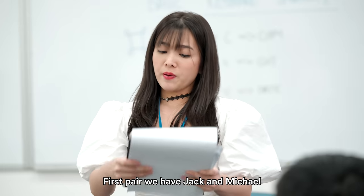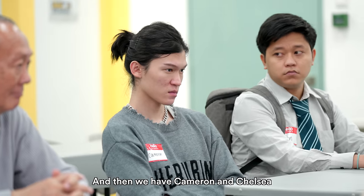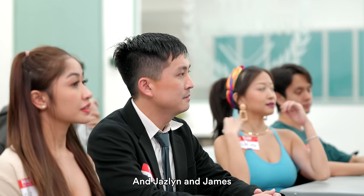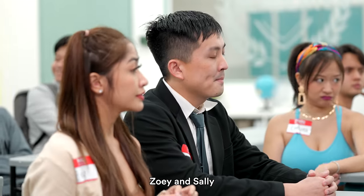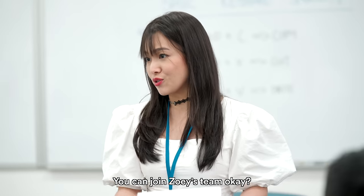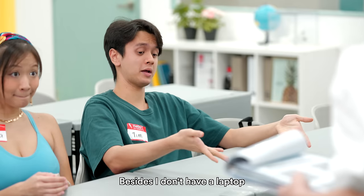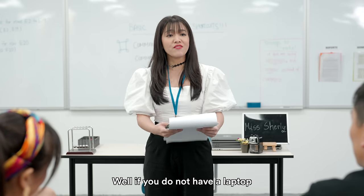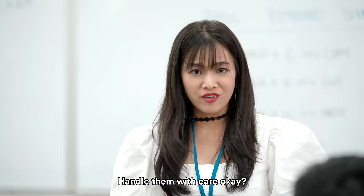First pair, we have Jack and Michael — you'll be seated together. And then we have Cameron and Chelsea. Jazlyn and James. Annabelle and Robert. Mai and Dan. Zoe and Sally. You're the only one out so you can join Zoe's team. Can I just sit this one out? Besides, I don't have a laptop. If you do not have a laptop, we will provide you with one. But please handle them with care.